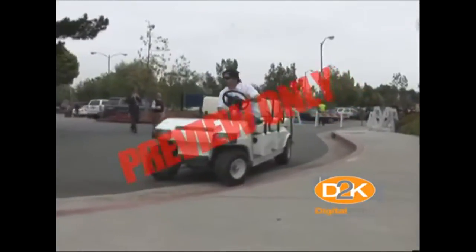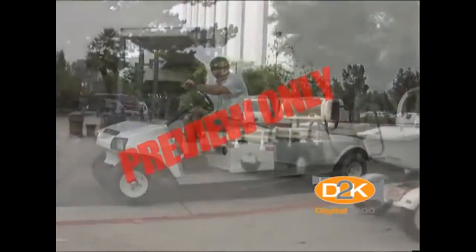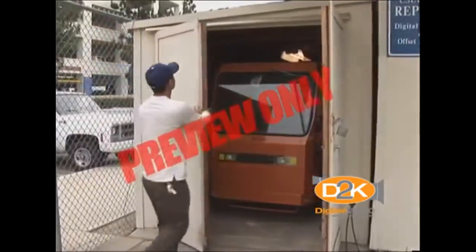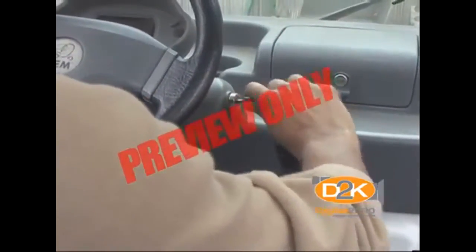Although there are no established requirements, it's recommended that operators should be 18 years of age or older. Don't leave carts in congested areas. When storing utility carts, make sure they're secured. If they're inside the building, make sure they're locked. Keys should always be removed to a secure area when the cart is not in use.